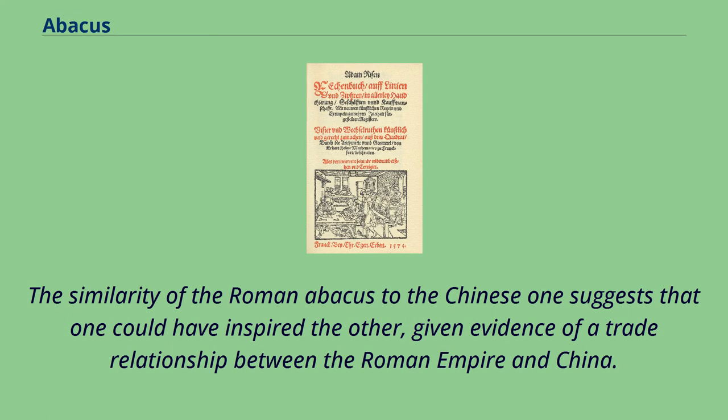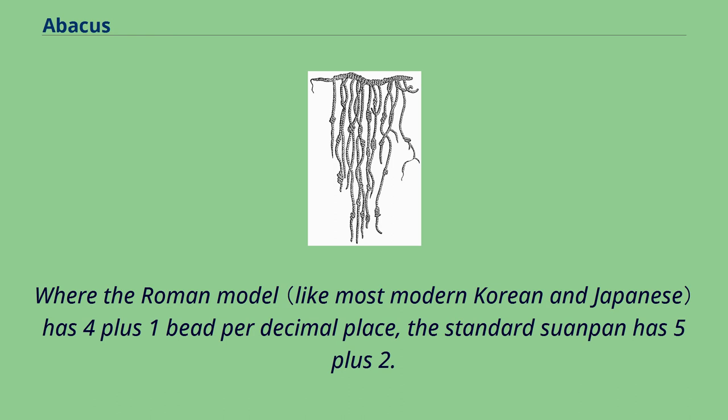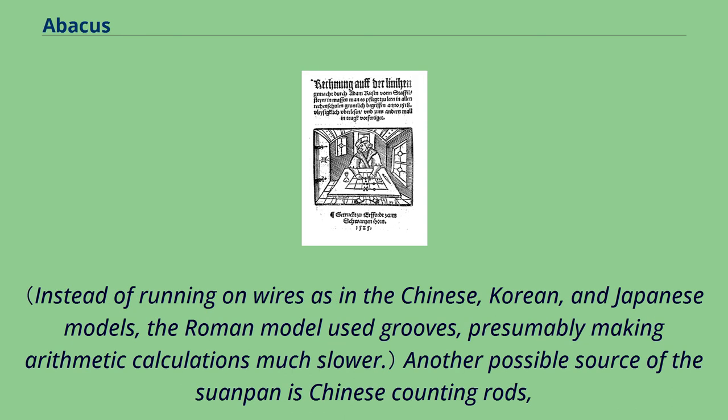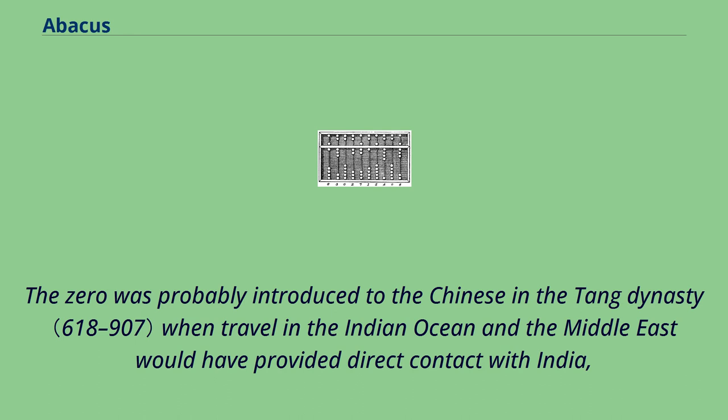The similarity of the Roman abacus to the Chinese one suggests that one could have inspired the other, given evidence of a trade relationship between the Roman Empire and China. However, no direct connection has been demonstrated, and the similarity of the abacuses may be coincidental, both ultimately arising from counting with five fingers per hand. Where the Roman model has four plus one bead per decimal place, the standard Suanpan has five plus two. This allows use with a hexadecimal numeral system, which may have been used for traditional Chinese measures of weight. Another possible source of the Suanpan is Chinese counting rods, which operated with a decimal system but lacked the concept of zero as a placeholder.